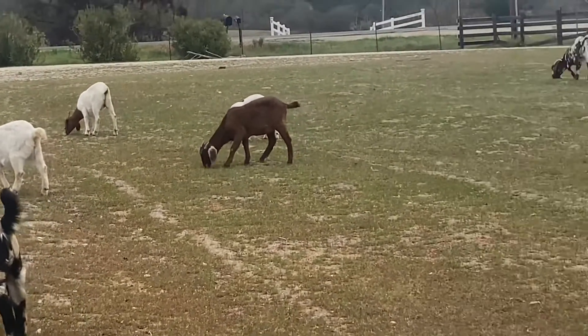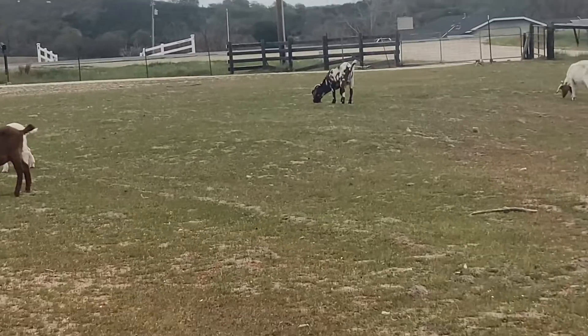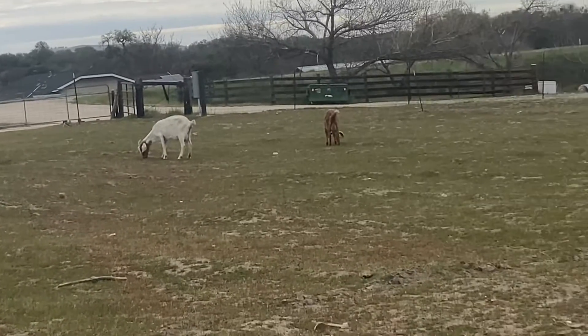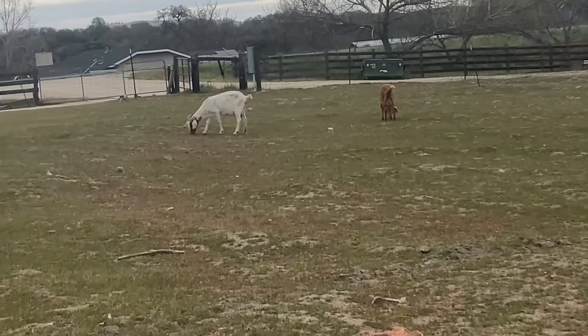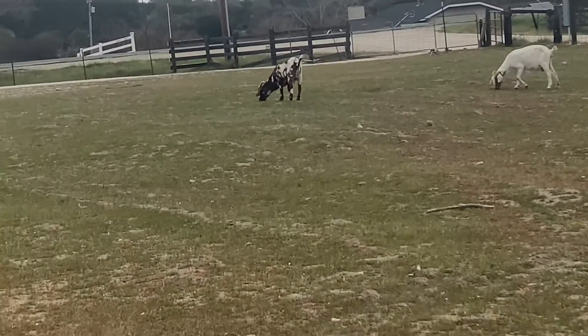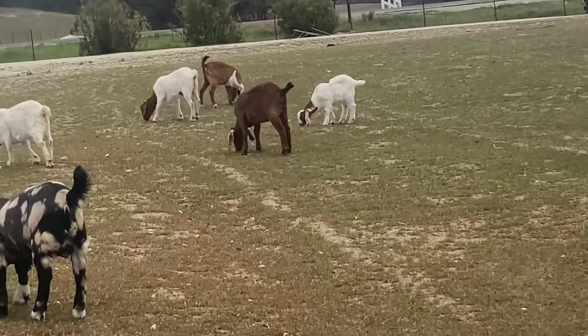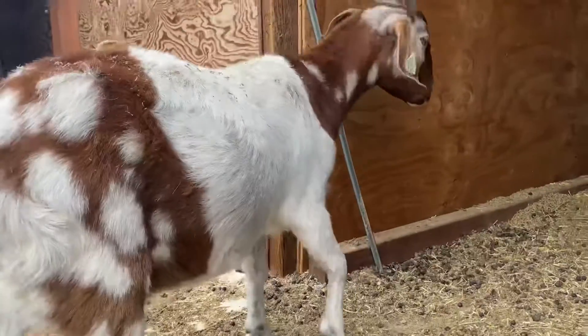And there in the back you can see our traditional dapple. We're actually going to separate them fairly soon. None of our does here can get bred — they're either bred already or they just kidded. So that's why they're out here and we're going to be separating them fairly soon.